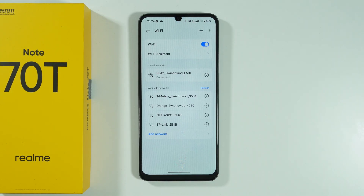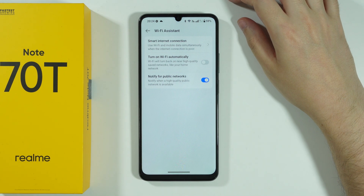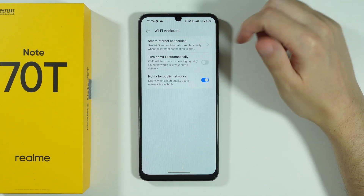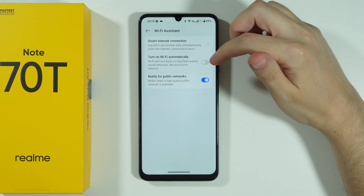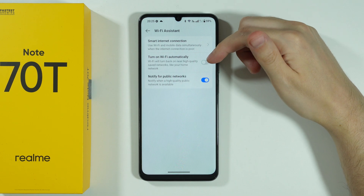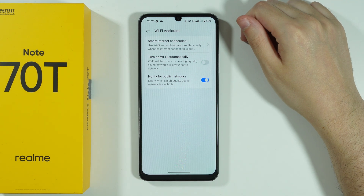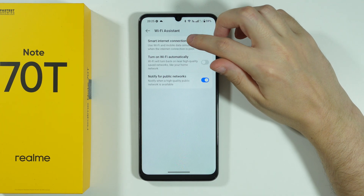You can also go to the Wi-Fi assistant, where you have several options to manage. For example, there is 'Turn on Wi-Fi automatically,' which turns Wi-Fi back on when you are in a high-quality safe network like your home network. Sometimes this can be the reason you have Wi-Fi issues, so you can make sure that it is disabled in case you had it enabled before.